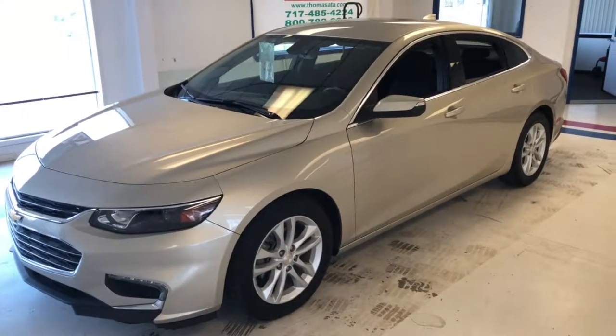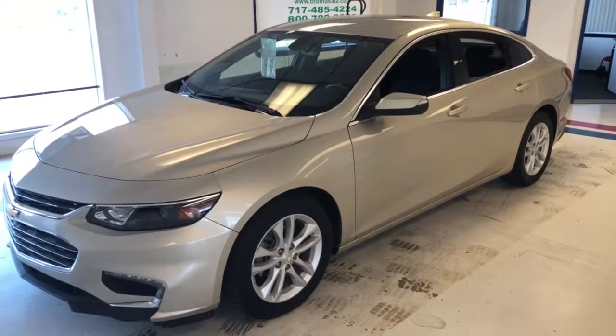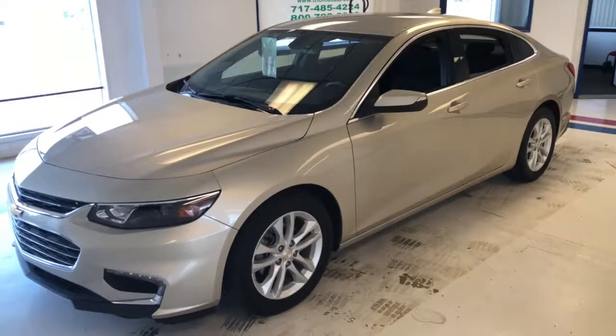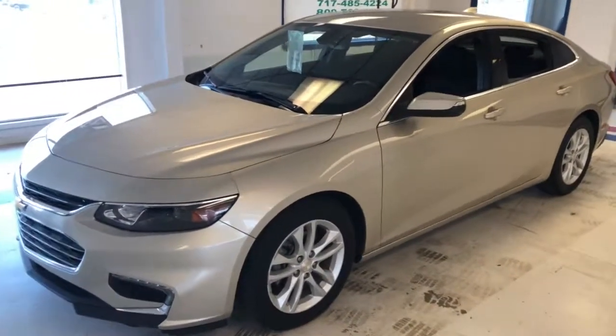Here we have a 2016 Chevy Malibu LT, one owner, clean Carfax, 47,000 miles, kind of in a beige color — champagne, I guess you would say.